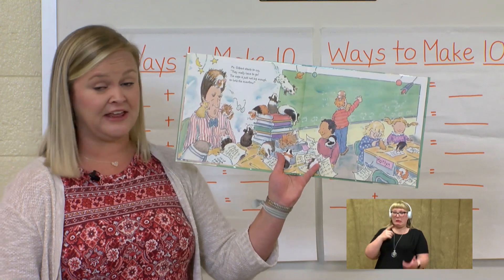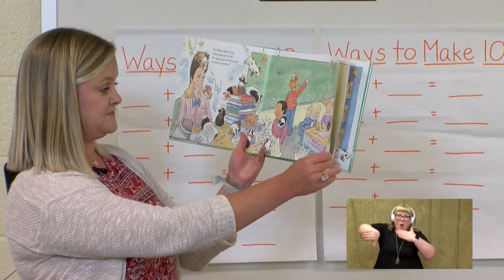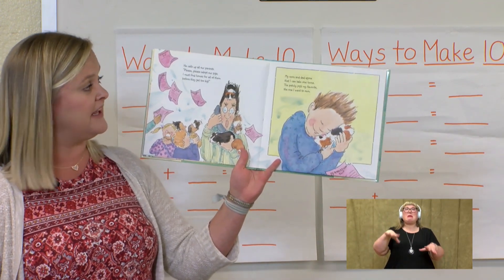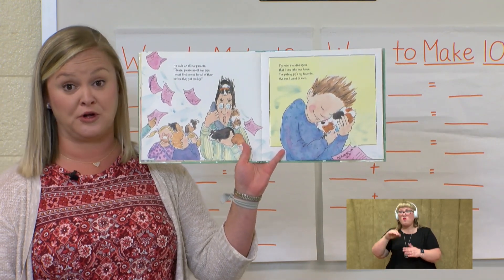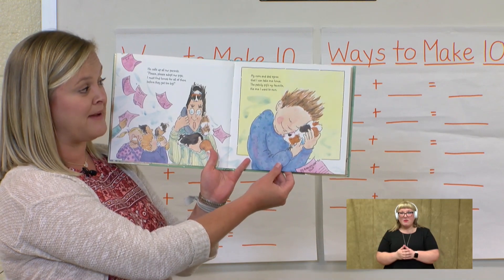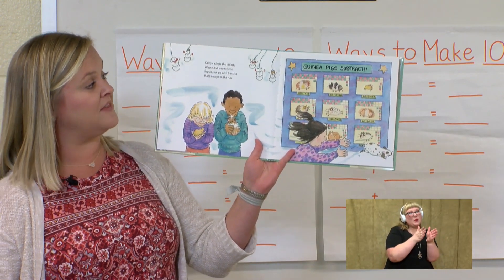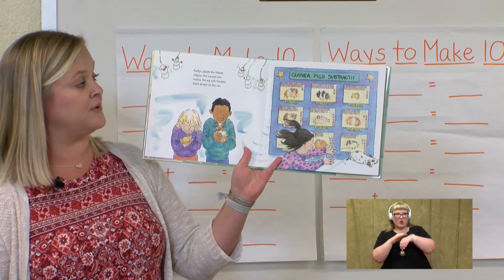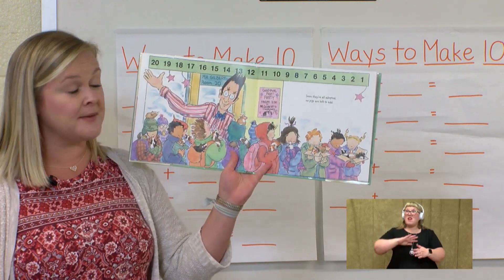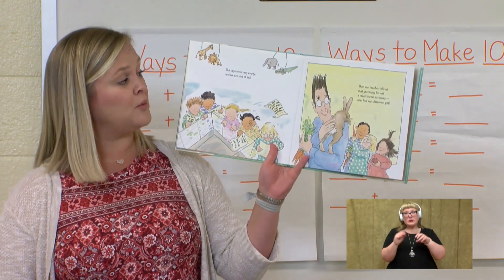Mr. Gilbert starts to cry. They really have to go — the cage is just not big enough to hold the overflow. He calls up all our parents: please, please adopt our pigs. I must find homes for all of them before they get too big. My mom and dad agree that I can take one home. The patchy pig's my favorite, the one I want to own. Caitlyn adopts the littlest, Wayne the waviest one, Sophia the pig with freckles that's always on the run. So they're all adopted, no pigs left to add.